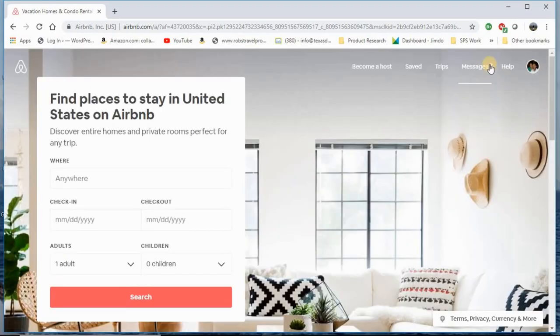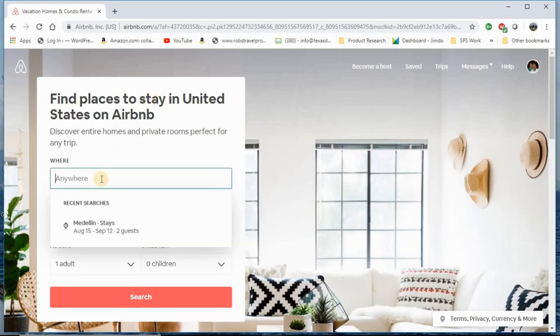I'm doing a screen capture, so it may be a little slower than normal. I'm already logged in. Let's go over to the left-hand side and decide where we're going to go. It saves your recent searches and the dates you chose, but let's do it again.